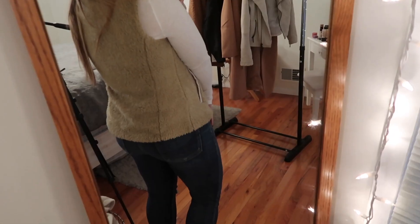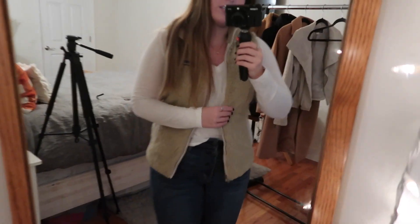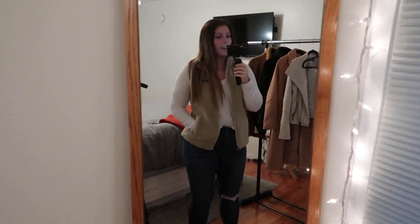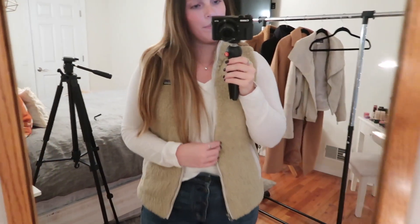Obviously this is super casual — there's not a whole lot going on to this outfit. But it's perfect for if you're running errands or doing something that doesn't require being super dressy. I just love the way this vest fits. It's not too long, not too short — it's so comfortable and it has pockets. So I highly highly recommend this vest if you're in the market for something like this.